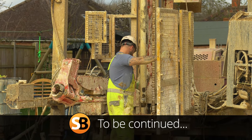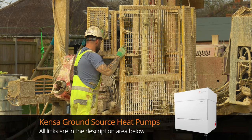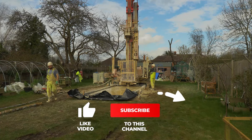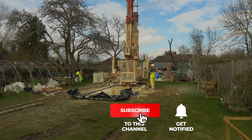We're going to be coming back to follow this project with Thermal Earth and we're going to be looking at the range of ground source heat pumps from Kensa. So if you want to see more on ground source heat pumps, hit the like button, subscribe to Skill Builder, and make sure you see the next episode.